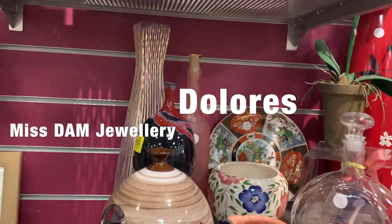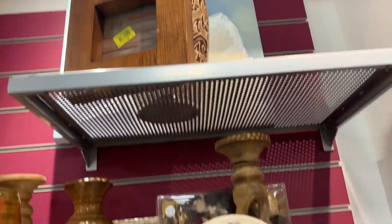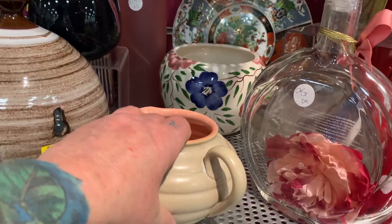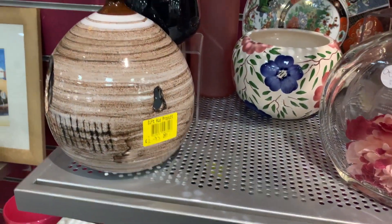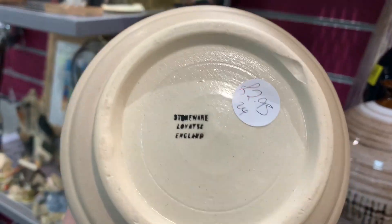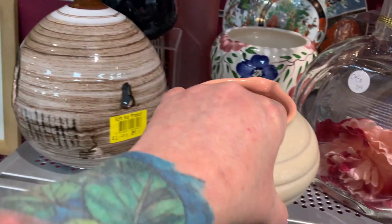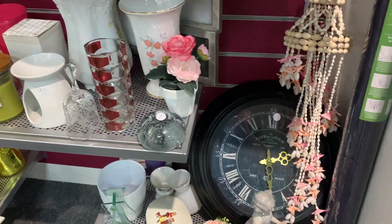Hi, welcome back to my channel, Miss Damn Jewelry. I'm Dolores, and today I'm at a charity shop right down the street from my work, so I decided to pop in after work. This is a cute piece — it did have a chip on it on the bottom and it was only $2.95. It is a stoneware piece, Lovitz I believe it's called. I have sold this before but with the chip on it, I left it.